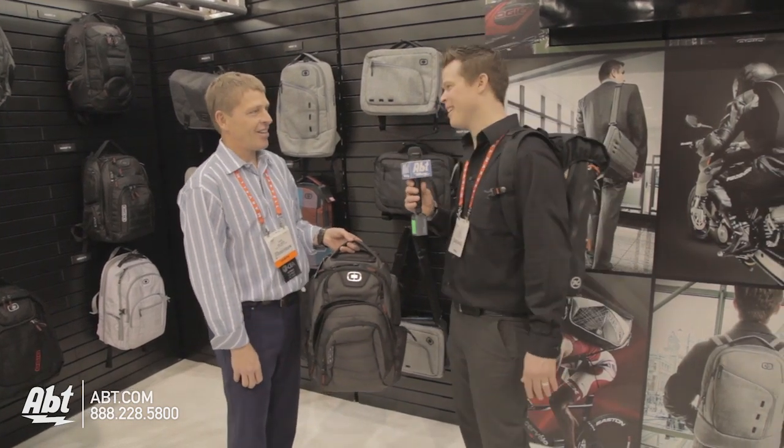Alright, cool — thanks a lot for your time, we appreciate it. All right Josh, thanks. You guys can find out more by visiting app.com or you can check us out at blog.app.com.